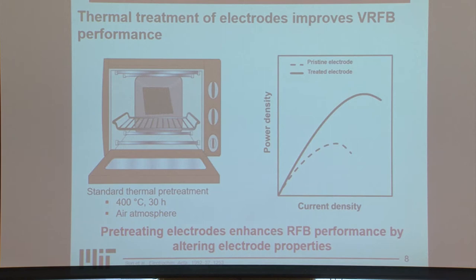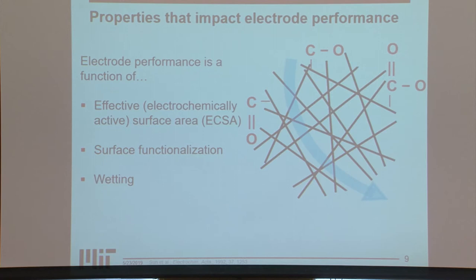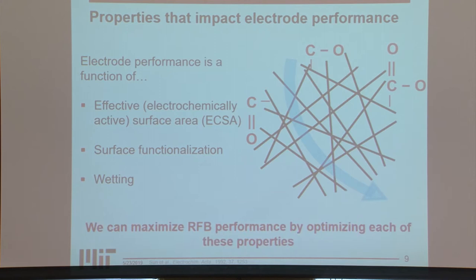The reason for these improvements is that pretreating the electrodes influences many different properties. Performance is a function of the electrochemically active surface area (ECSA) of the electrode — this is different from the physical surface area because not every site on the electrode is redox active. Surface functionalization also plays a role: adding oxygen functional groups improves reaction kinetics. Additionally, pretreatment changes the wetting of these materials — if the electrode is not entirely wet, you're not accessing all of your surface area, so ensuring complete wetting increases effective surface area.